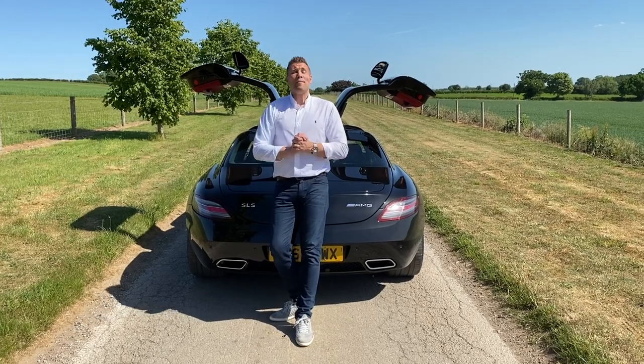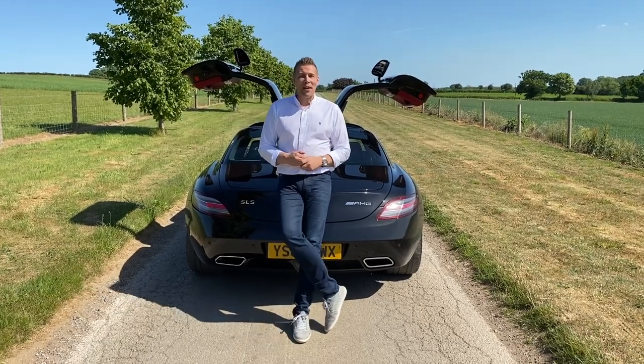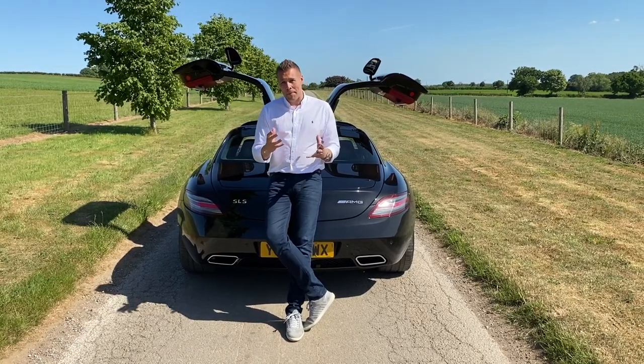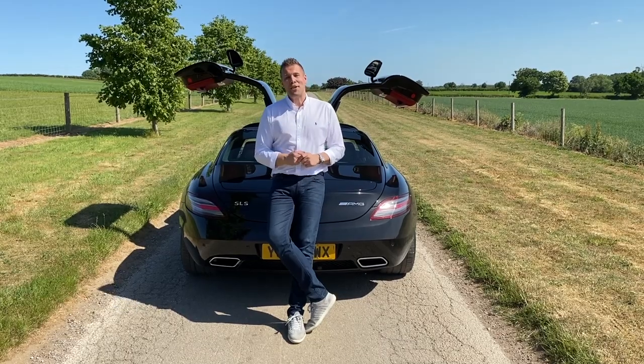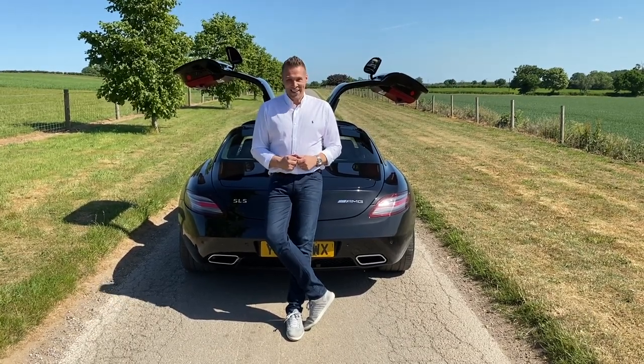So guys, that's it for me. I hope you enjoyed watching this video on this incredible SLS. It's been an incredible day today, the sun's shining. We've got lots and lots of fabulous cars in stock as well, so we will be bringing you some more videos just like this. Please don't forget to subscribe and we'll see you on the next video — goodbye for now.